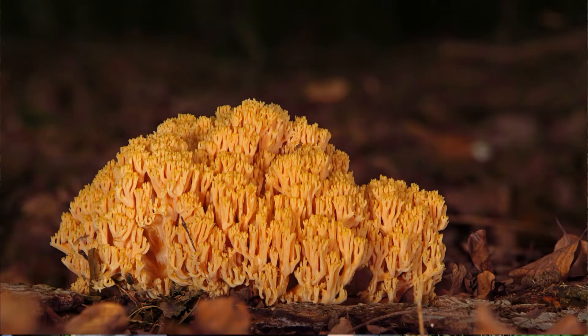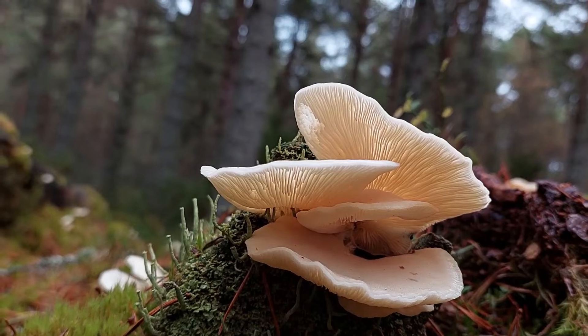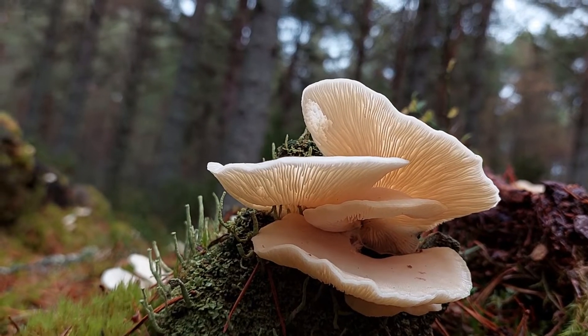And yet we know so little about fungi. It's estimated that more than 90% of species are yet to be discovered. So how can we get to know this mysterious and fascinating group?